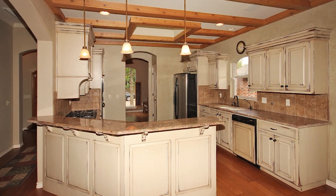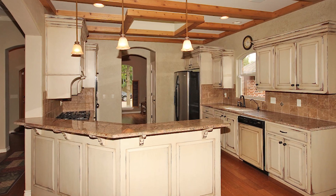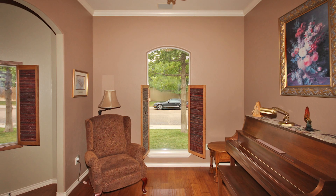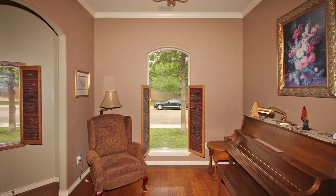Be impressed by the knockout kitchen with beautiful custom treatments including cedar beam ceiling. There are wood floors, all upscale amenities, all granite and marble.